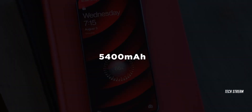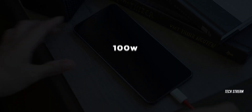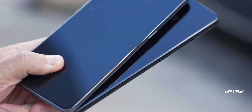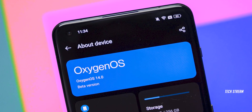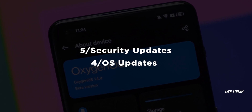The device will have a 5400mAh battery supporting both wired charging at 100W and wireless charging at 50W. It is also expected to offer a proper IP rating this time around. The phone will run OxygenOS 14, and OnePlus will provide 5 years of security updates and 4 years of operating system updates, which is a great benefit.